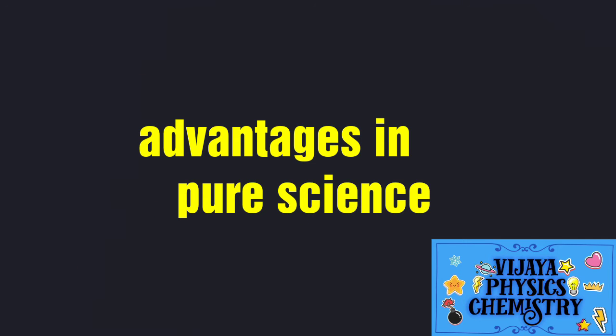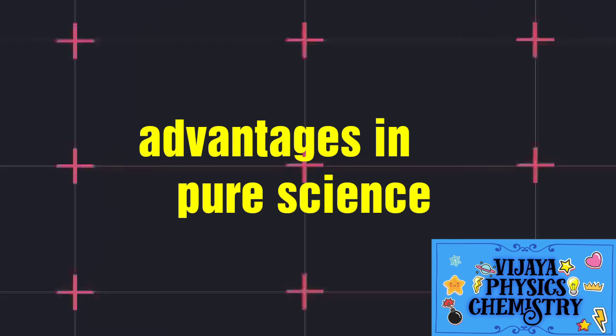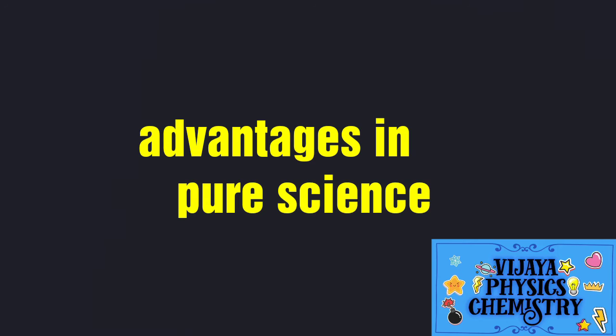First, we will talk about what we are doing in the 10th grade group. Here you can learn Pure Science — you can learn computer, and you can add Physics and Chemistry.